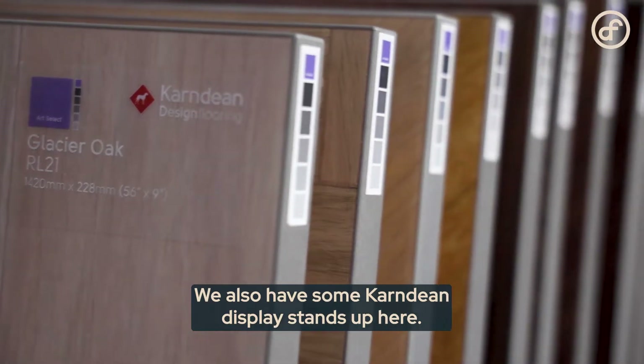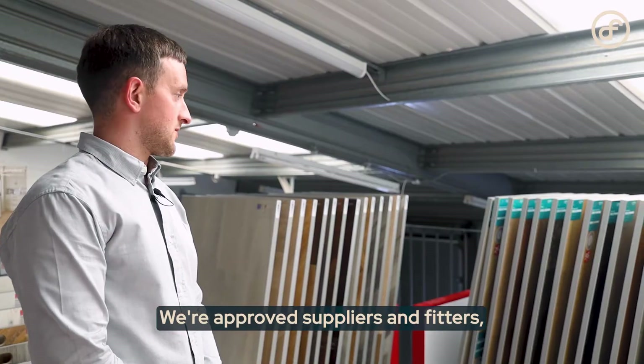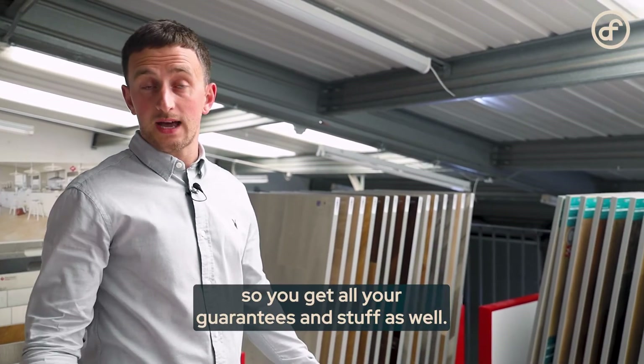We also have some Karndean display stands up here. Karndean is pretty much one of the leading LVT manufacturers, and we're approved suppliers and fitters, so you get all your guarantees covered.